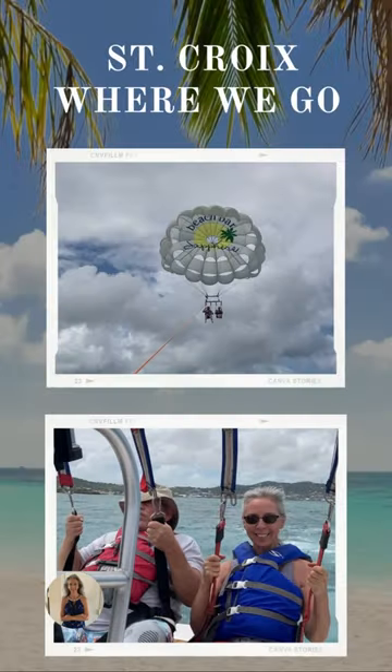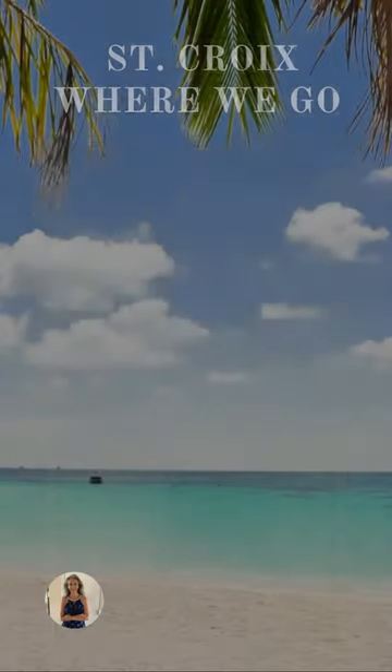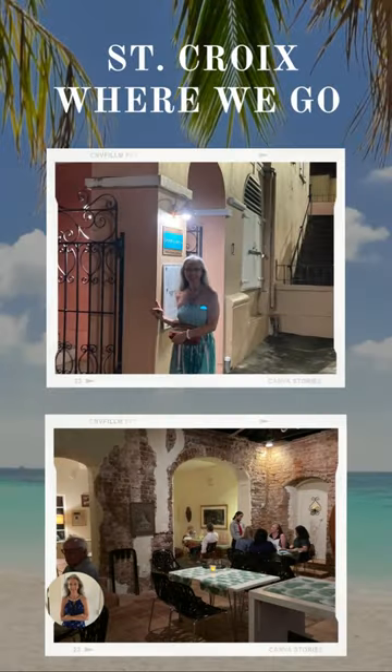Our very favorite adventure so far is going tandem parasailing, and you can catch that right out of Christianstead Harbor. Christianstead Harbor is also where most of the restaurants and shops are located on the island.